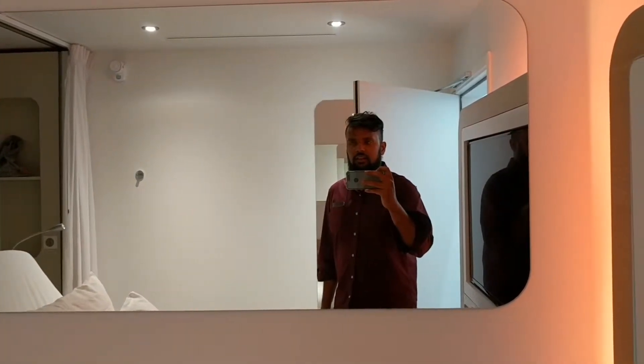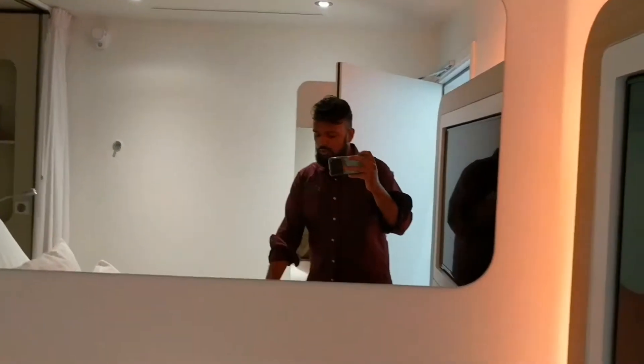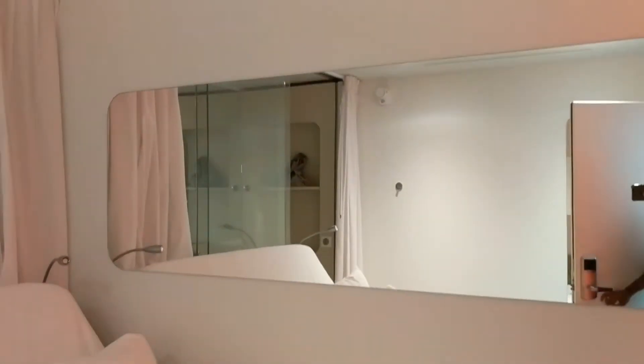Hey guys, I'm at the Charles de Gaulle Airport in Paris. This is a quick room tour of something called Yotel, which is an airport hotel right inside the terminal. Very small room — this is our entrance, pretty standard stuff.